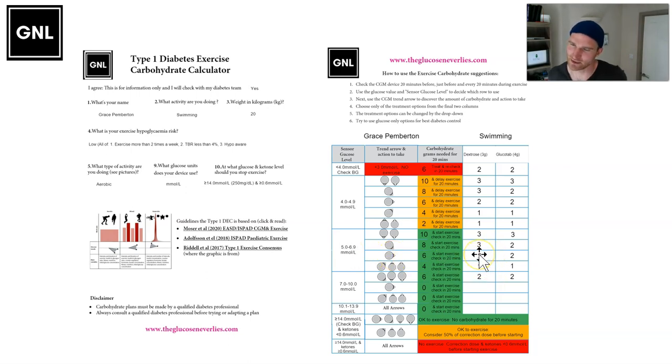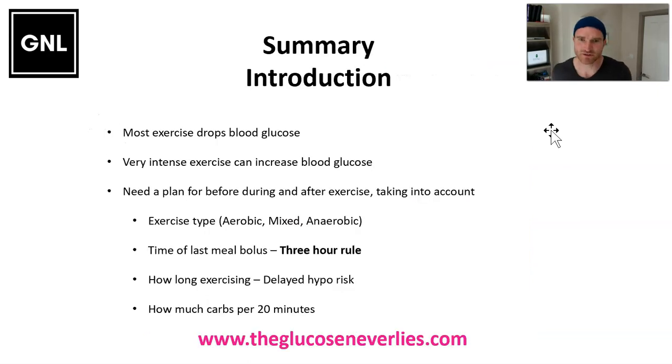For example, Grace at 20 kilos — if before starting you were at 5.5 with an arrow across, that's 6 grams of carbs, 2 dextrose tablets for 20 minutes. Recheck in 20 minutes and give another 2 dextrose if the same. If you drifted up to 8 with an arrow trending up, you'd have nothing for 20 minutes and keep checking. Checking every 20 minutes is best so you know the glucose has been absorbed and you can track as the arrows change. Using fast-acting glucose only is best — glucose gets into the blood quickly within 20 minutes, so the 20-minute cycle works perfectly.